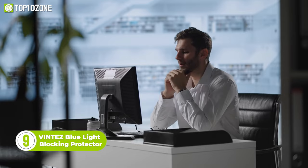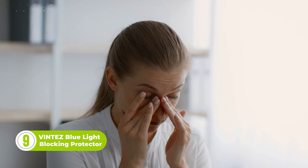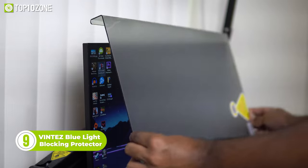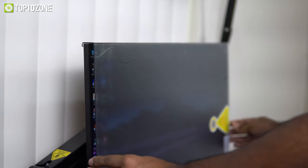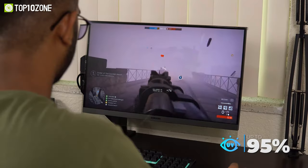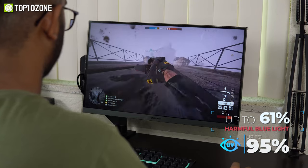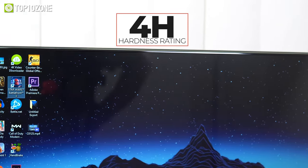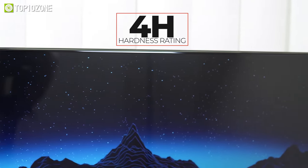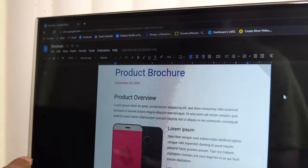Long hours spent looking at computer screens can be harmful to your eyes. So to reduce the risk of eye strain, headaches, and other discomforts, here's the Ventez Blue Light Blocking Screen Protector Panel. This monitor panel provides 5 layers of eye protection, blocking up to 95% of UV light and up to 61% of harmful blue light from reaching your eyes. It has a durable 4H hardness rating, so aside from protecting your eyes, it also safeguards your computer monitor against scratches, dirt, and finger oils.